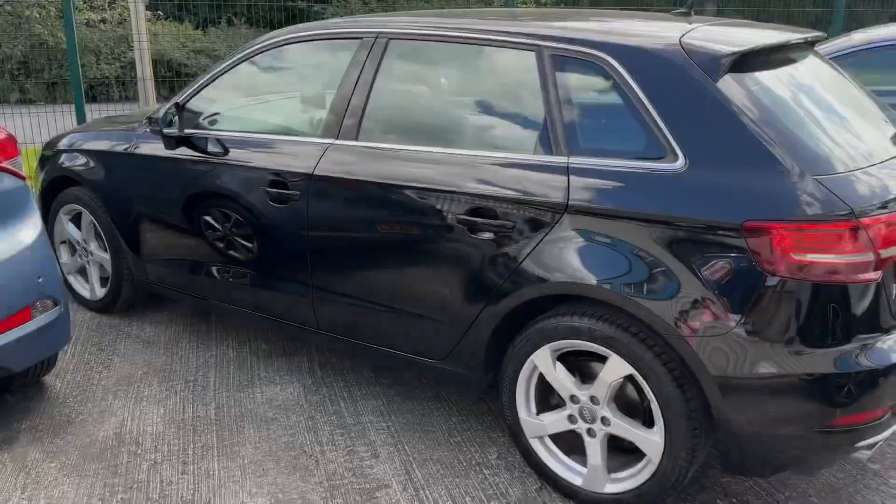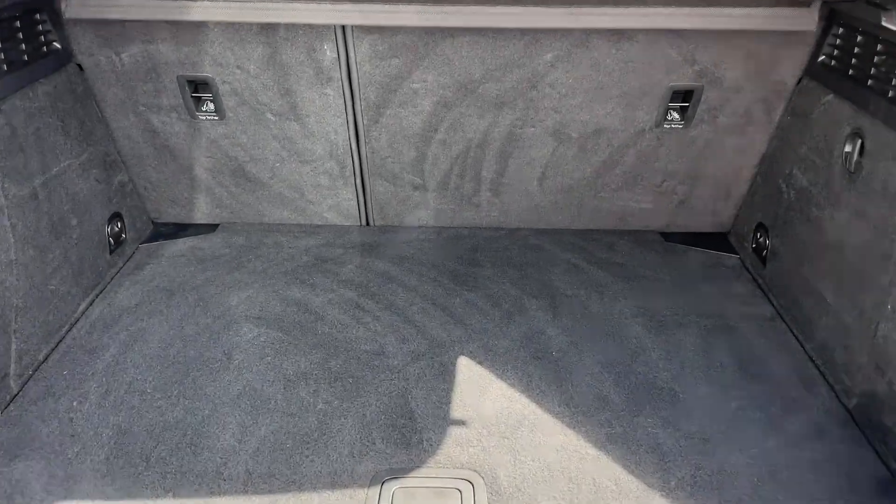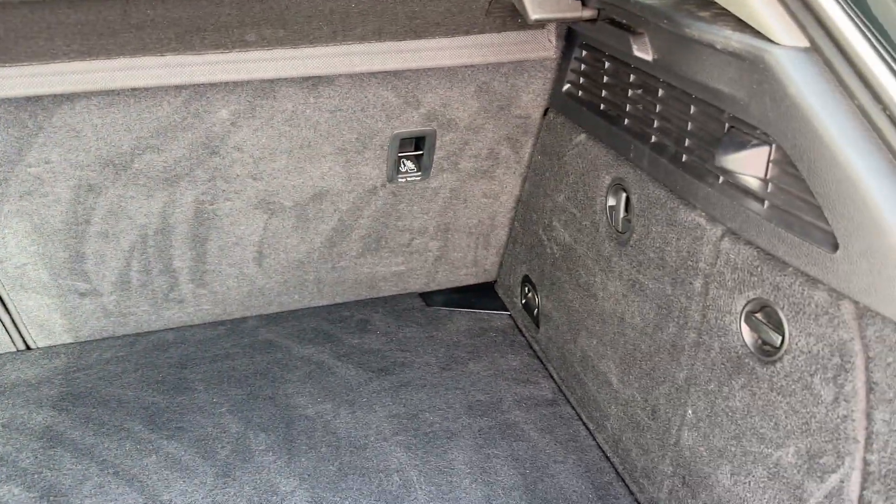Starting with the exterior, you'll find five-spoke silver alloy wheels, automatic xenon headlights with LED daytime running lights, as well as LED tail lights. The boot space can easily swallow a weekly shop.